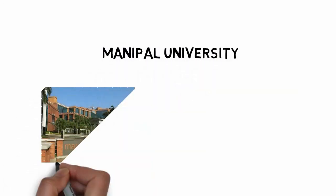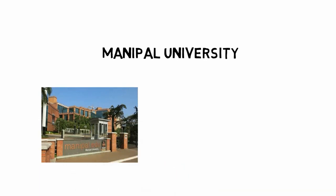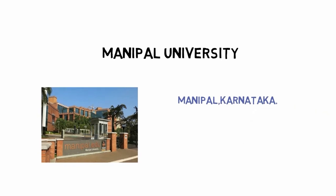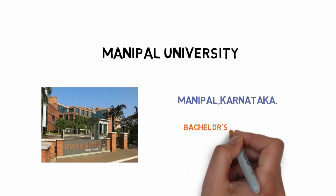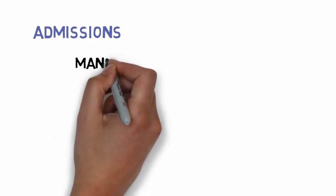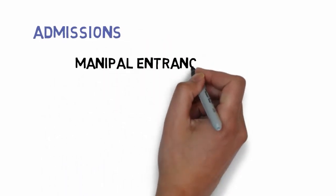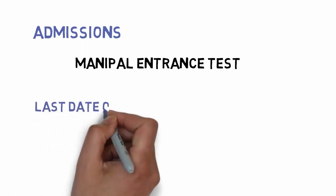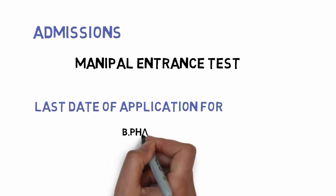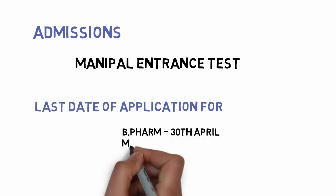Today in this video, we will discuss Manipal University. Manipal University is located in the Manipal city of the Karnataka state. This university offers various programs such as bachelor's and master's programs. To take admission into Manipal University, you have to appear for the Manipal entrance test. The last date for applications for B.Pharm candidates is 13th April and for M.Pharm it is 15th May.